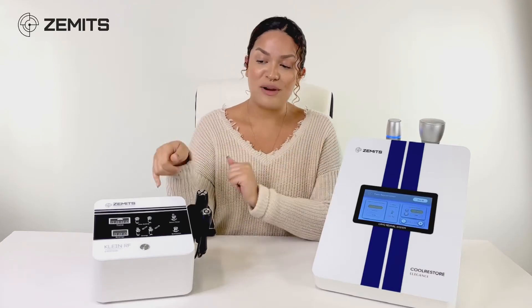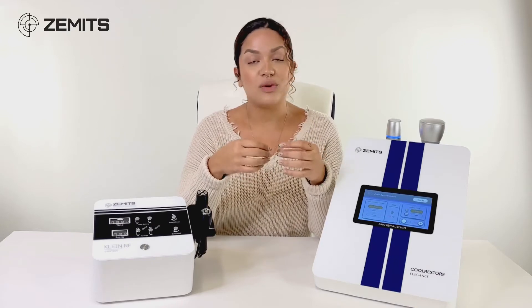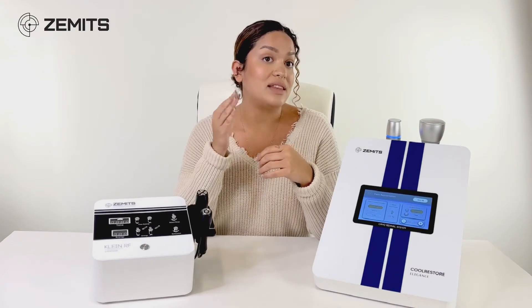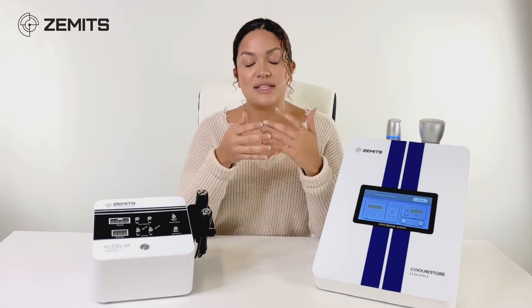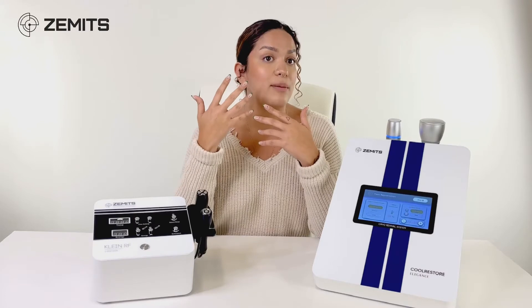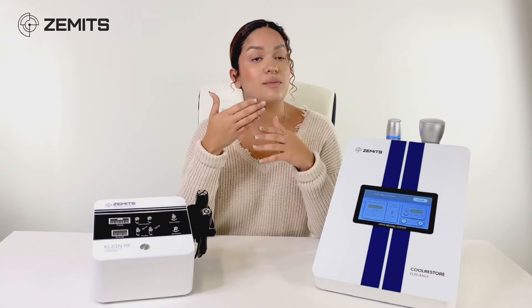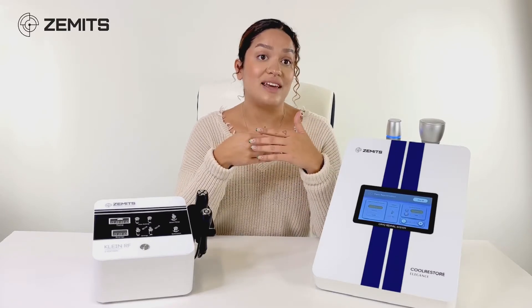Radio frequency creates an electrical current which generates an internal heating element, and that creates a stimulation that produces collagen and elastin to rebuild those fibers and help with anti-aging. It helps reduce fine lines, it helps with pigmentation, and just overall rejuvenation of the skin.